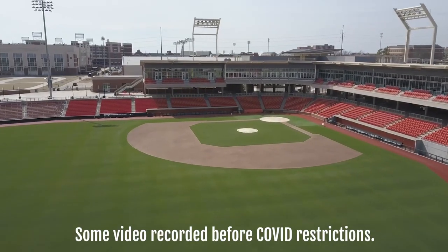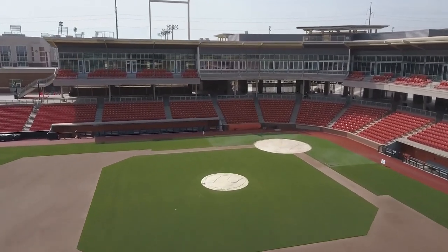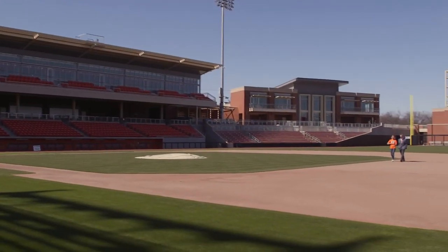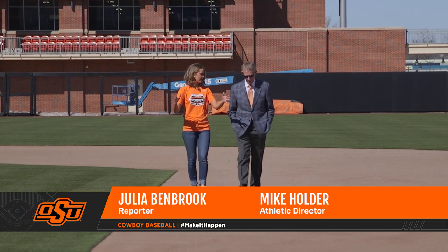I'd put it up against any baseball facility in the world, major league and otherwise. So we're getting the player perspective right now, walking from second base to first base. What is it that makes this different for the players?